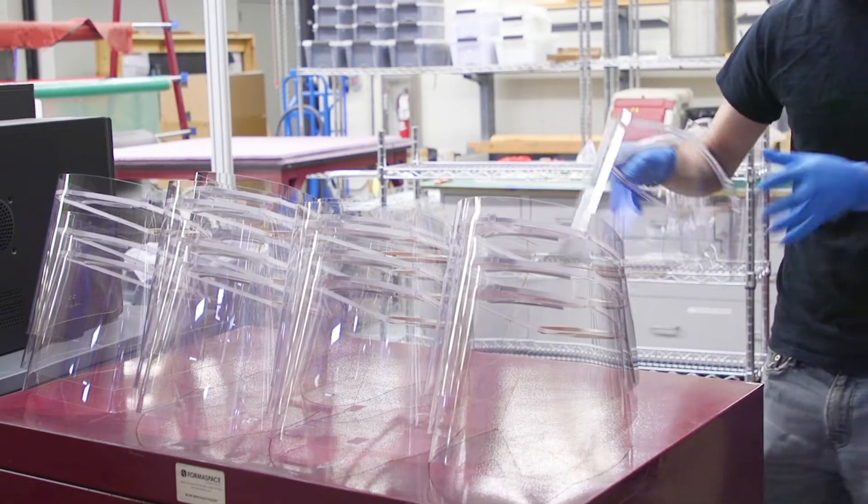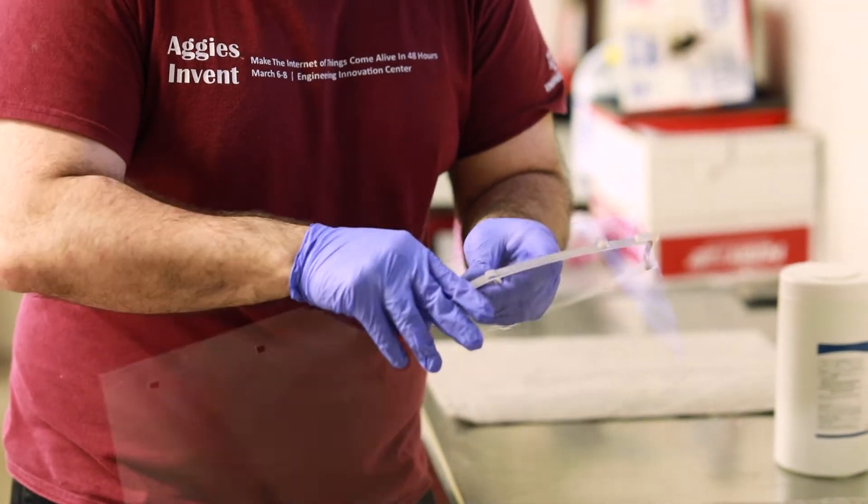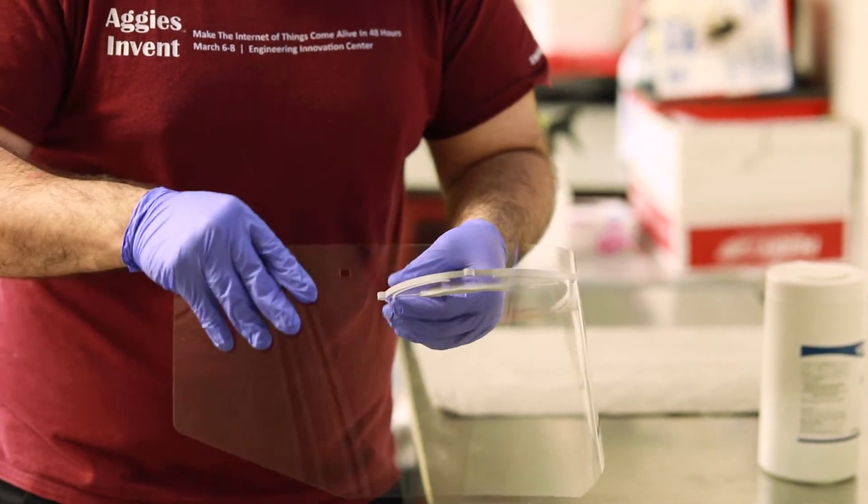Right now in the Design Center, they're producing about 3,000 face shields for Baylor College of Medicine. We were contacted by Baylor College of Medicine — can we get some face shields? There's an urgent need, we need 3,000.